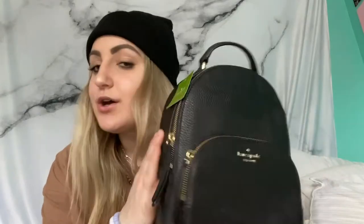Next my mom got me this Kate Spade bookbag purse. I always wear little bookbags as my purses because they're just so easy and convenient, and you don't have to worry about your stuff falling out. Right now I'm actually using a Michael Kors bookbag that I bought about a year and a half to two years ago, and that one has pretty much run its course. I'm glad I got a new one, especially in black — we all know it's my favorite color.